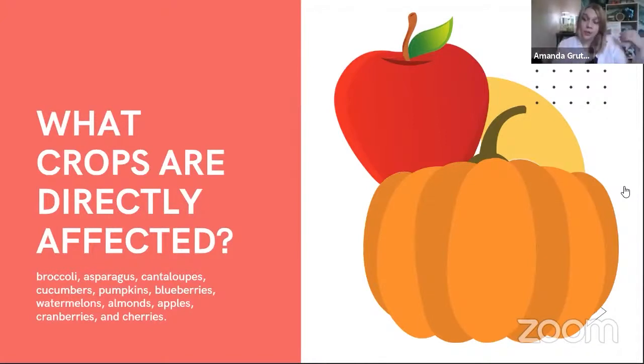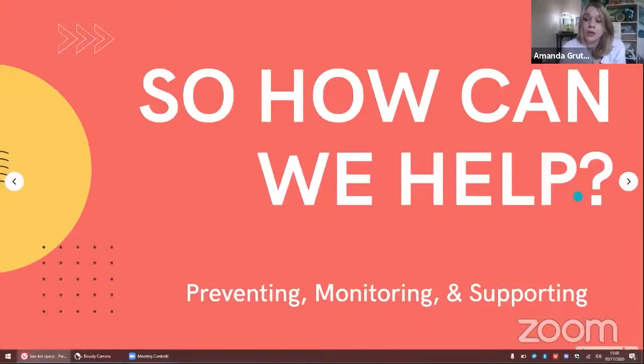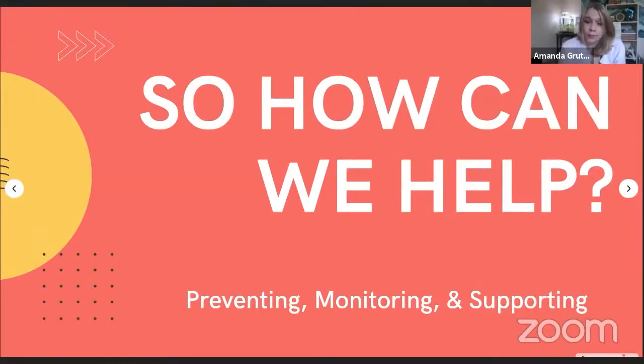So yes, one in every three bites of food is affected by bees. Don't think of it as losing one third of our food population, because that's not exactly the case. There are over 4,000 native species of bees in North America. Honeybees are not one of them, as I mentioned - they were brought over by European settlers to help pollinate and produce honey.